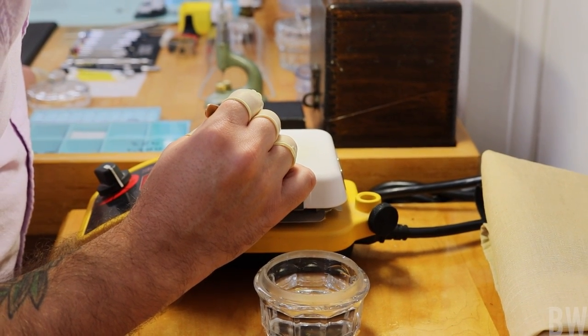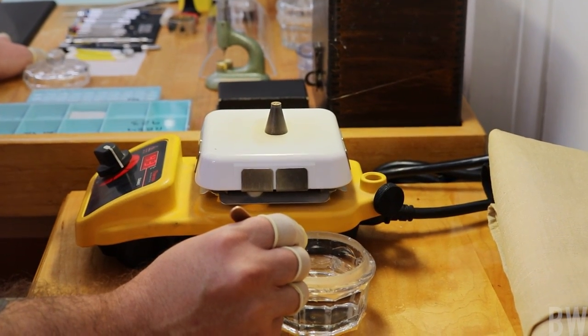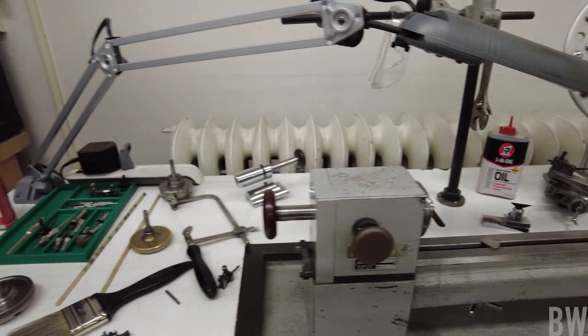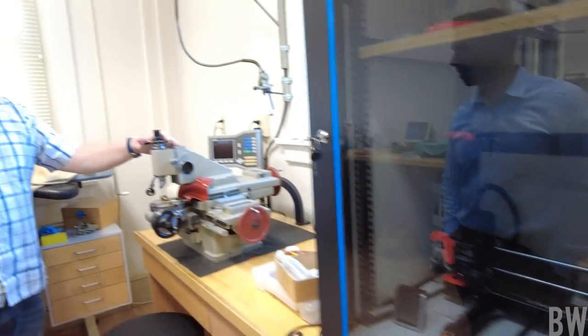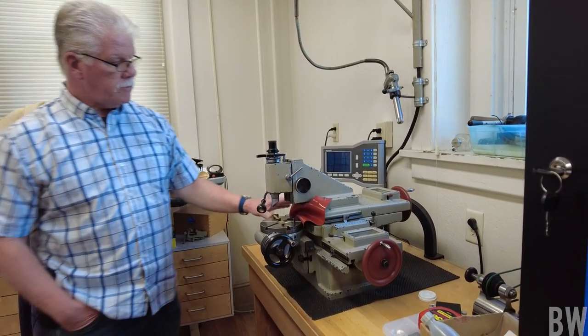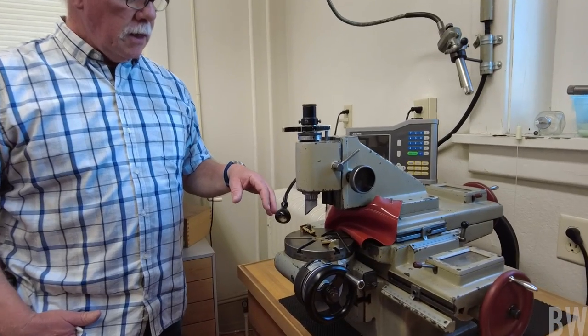I also found it fascinating that some of the machines used at RGM are not modern machines — they're so well-constructed. In some cases they're 60, 70 years old. I saw purling machines and striping machines that are used to create guilloché work on dials.